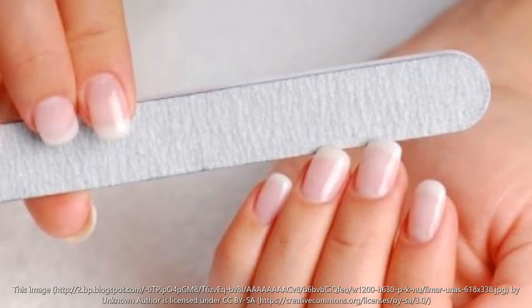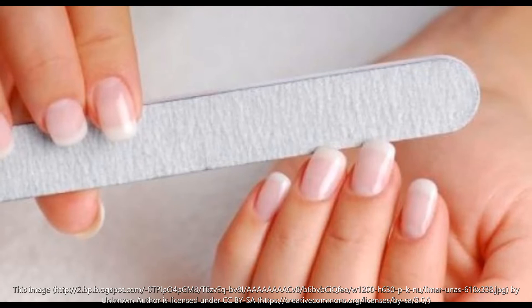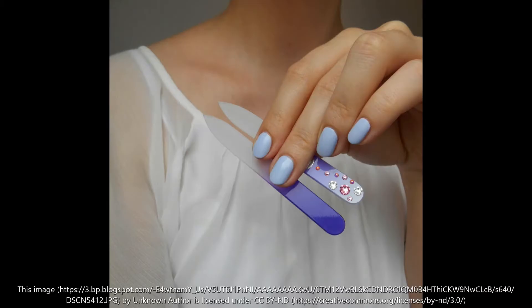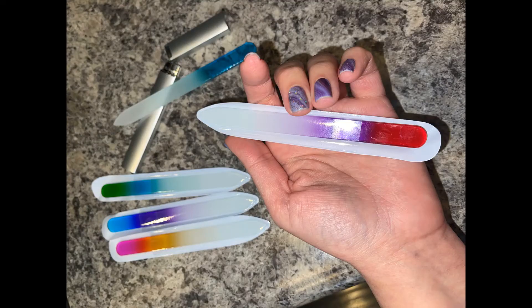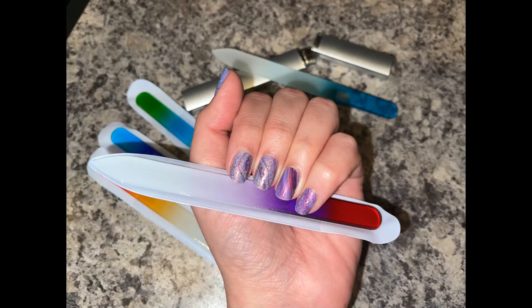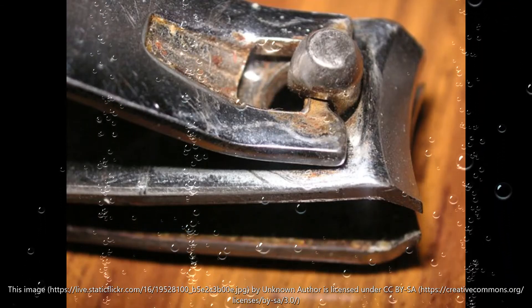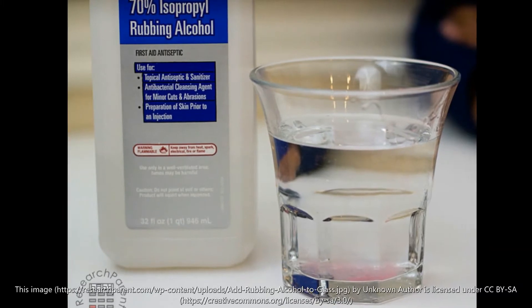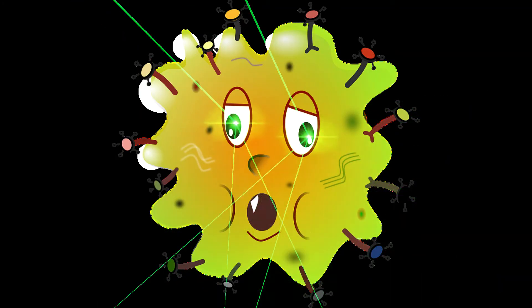That emery board that has been sitting around in your house for years could be causing your nails to peel and snag. Consider a crystal or glass nail file that will create an even edge and can be used on the weakest of nails without further damaging them. Keep one with you, and it's important to wash any tools you use, like clippers, with soap and water, then wipe down with rubbing alcohol regularly — to avoid issues with bacteria.